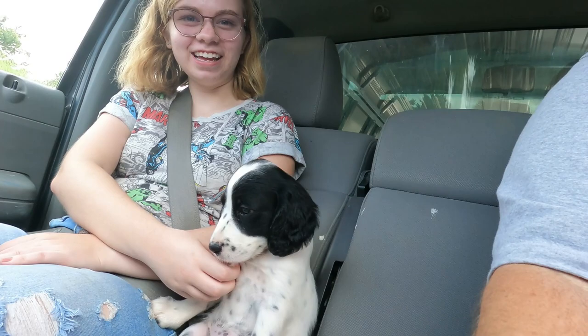So Willow is in the drive-thru on the way home — her first time going to Chick-fil-A. She's excited. Aren't you, Willow? We've named her Willow. We think it's a good name for her.